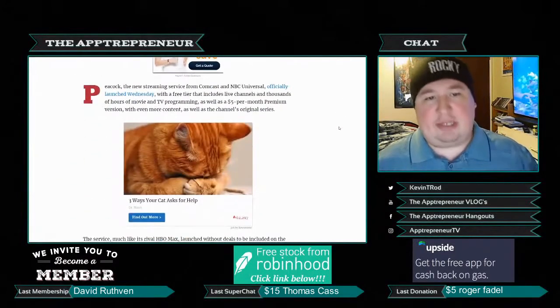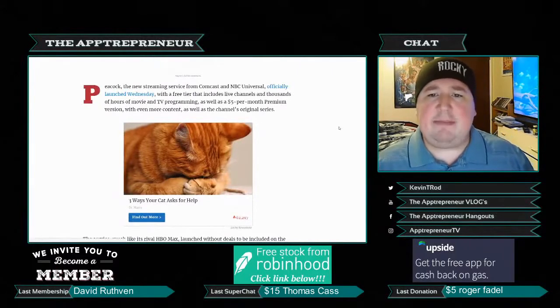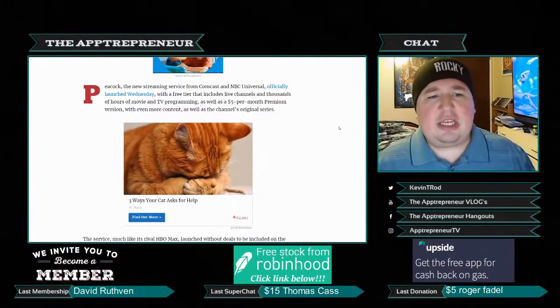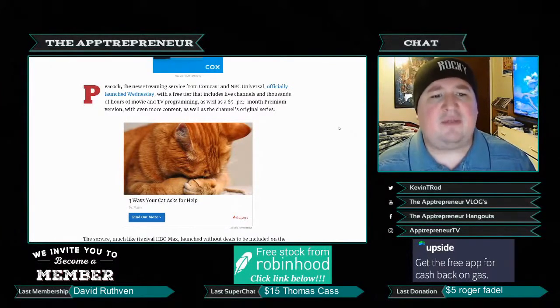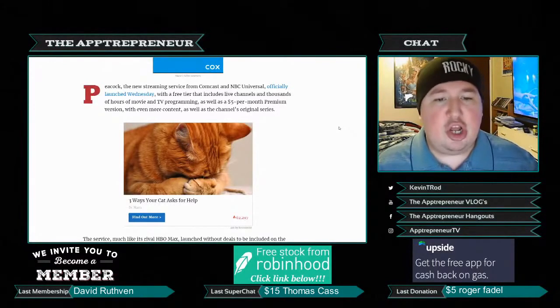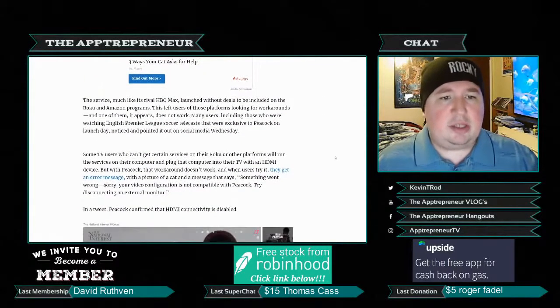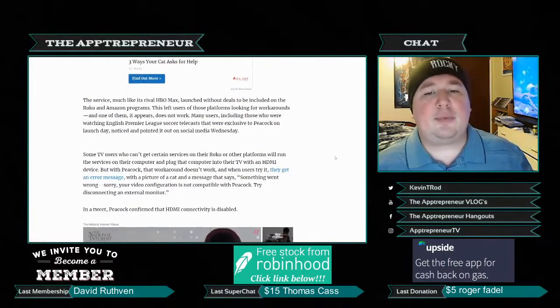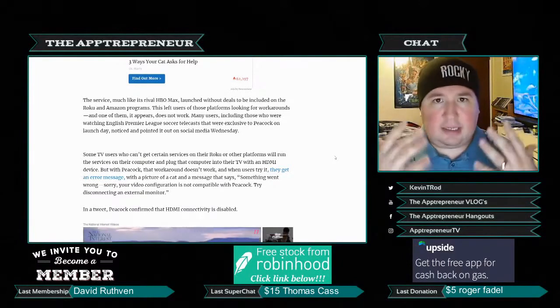According to the article, Peacock — the new streaming service from Comcast and NBCUniversal — officially launched with a free tier that includes live channels and thousands of hours of movies and TV programming, as well as a five-dollar-per-month premium version with even more content and original series.